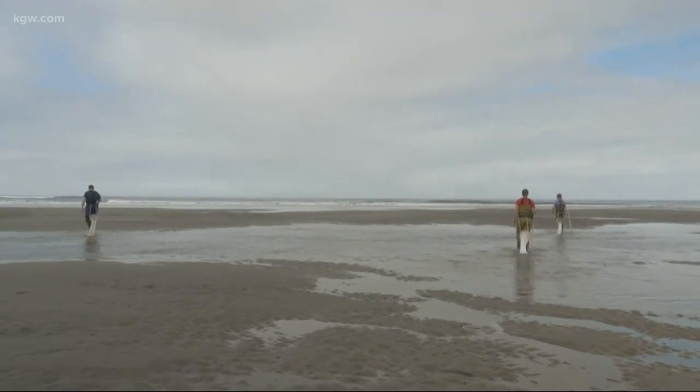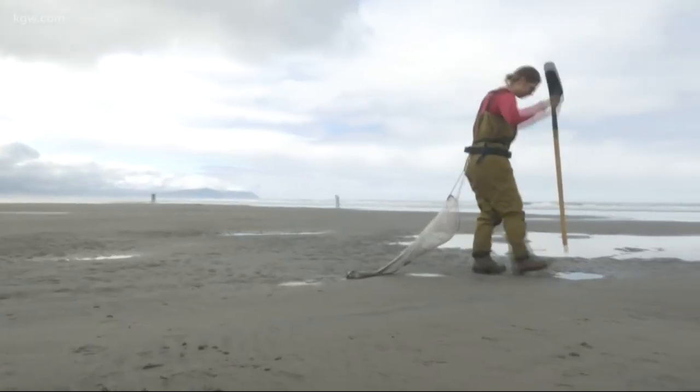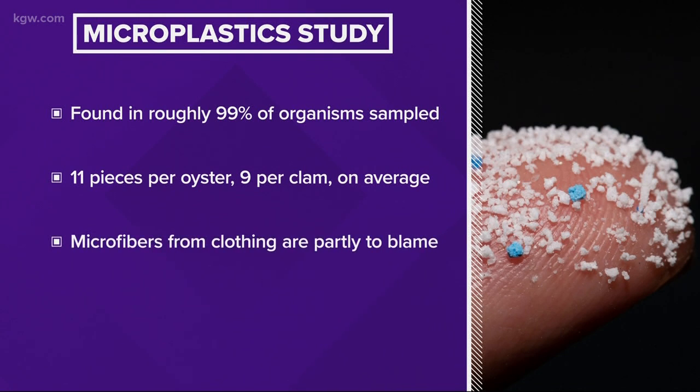The researchers sampled 300 Pacific oysters and razor clams at 15 different sites up and down Oregon's coast. They found microplastics in about 99 percent of them — on average 11 microplastic pieces per oyster and about nine pieces per clam.